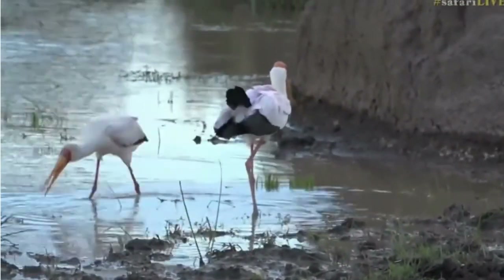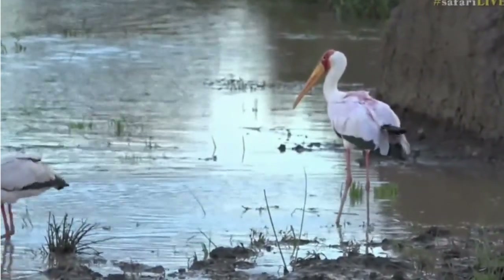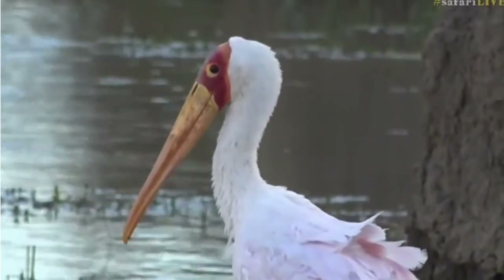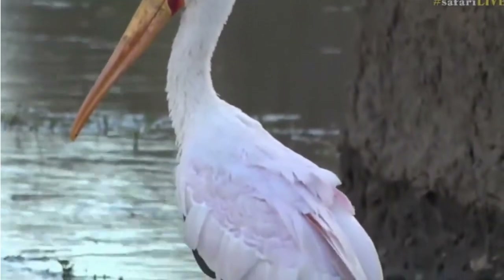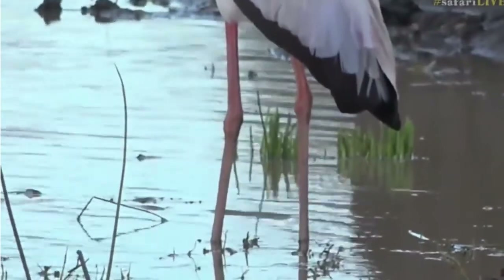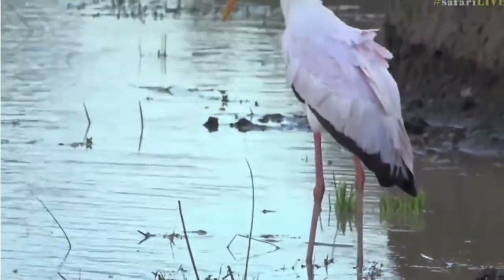Oh hello, there's another stork! What's going on over here? Look at the beautiful colors of the plumage on this one. Now they're both the same species - why is one bigger than the other? Is one a juvenile, or is one a male and one a female? Let me get my phone out, I want to have a quick look and see who is larger. That's quite interesting.